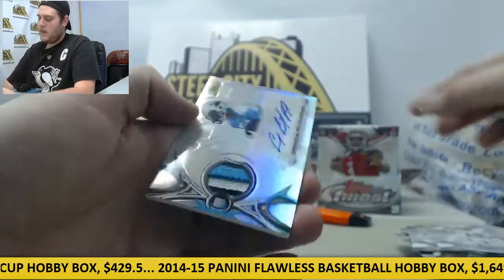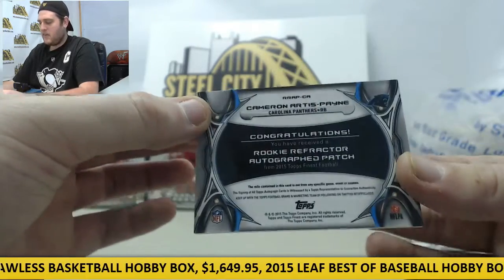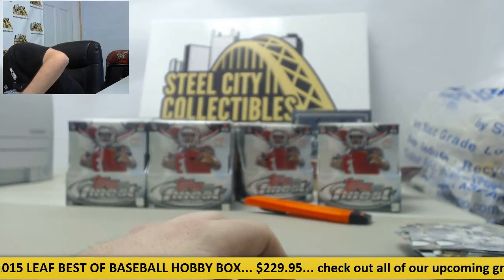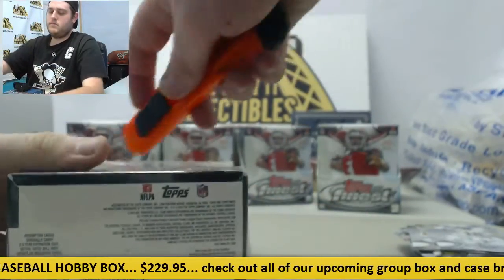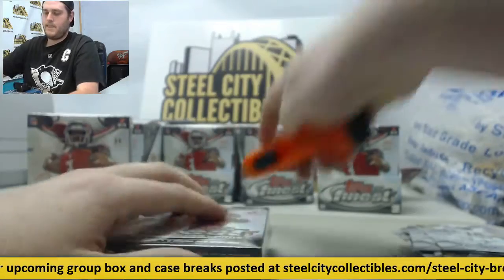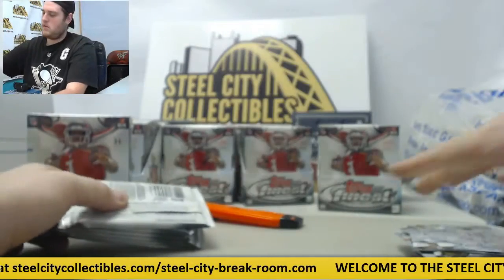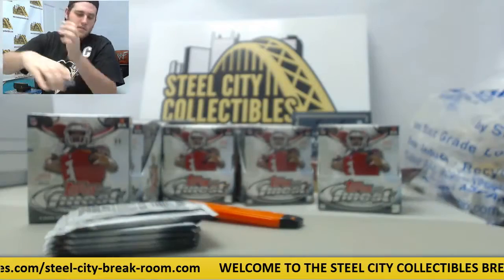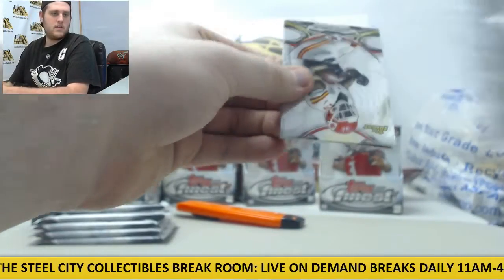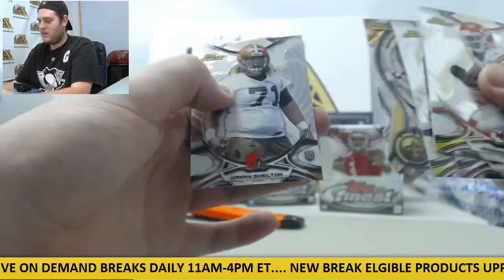Start off Andrew Luck. And rookie patch auto right here — Cameron Artis-Payne. Rookie patch auto, really nice card. Then for David Johnson: Macklin, Julio, Richard Sherman, Garrett Grayson rookie card, and Danny Shelton rookie.